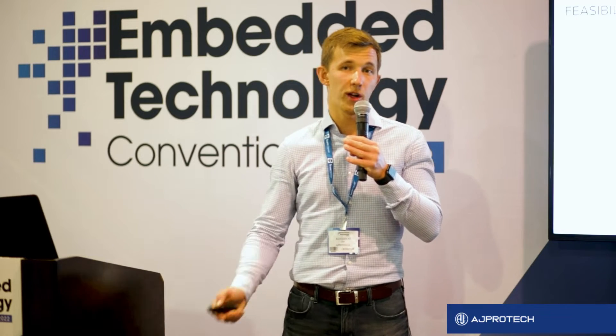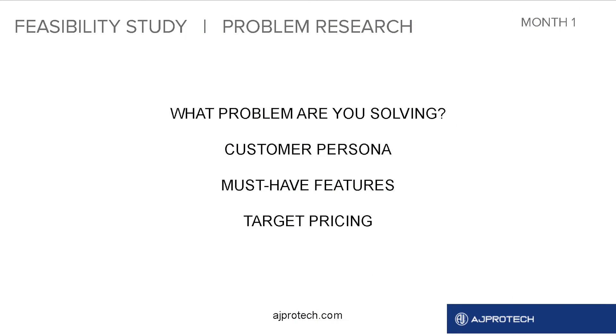When clients come to us with an idea to create a new product, we ask them four questions: What problem are you solving? Who is your customer persona? What are the must-have features for the device? And what's the target pricing?